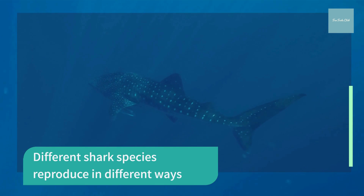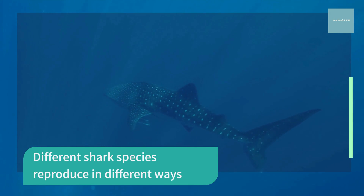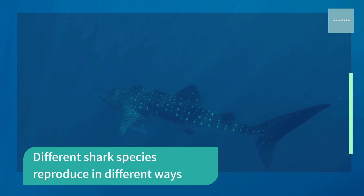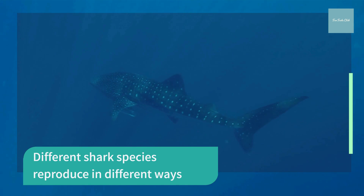Sharks exhibit a great diversity in their reproductive modes. There are oviparous species and viviparous species. Oviparous species lay eggs that develop and hatch outside the mother's body with no parental care after the eggs are laid.